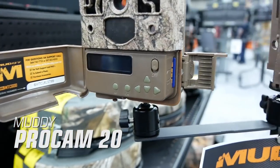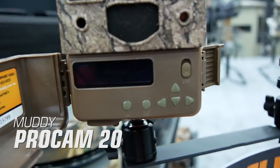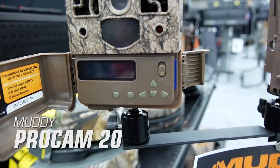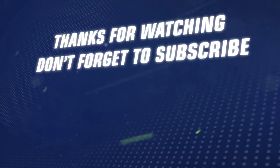It features a quick and simple setup design with a backlit LED screen for easy navigation through the menu and settings. This camera has a flash range of 70 feet, battery life of up to 10,000 images, and sells for $119.99.